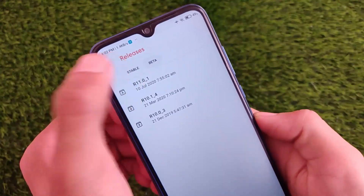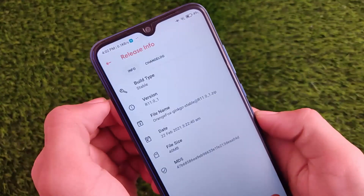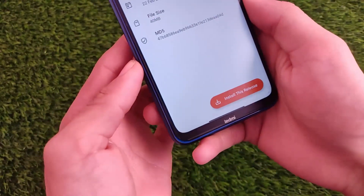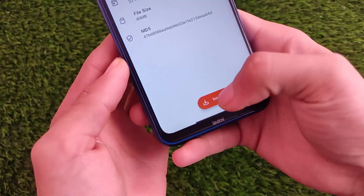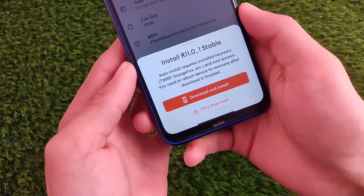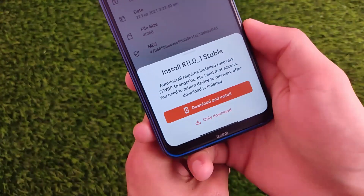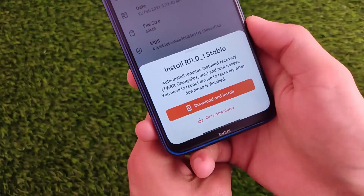You get all those updates — the stable and beta builds — and the latest stable updated build is here at the top. To install it, you can simply click here and install this release. You must have a custom recovery installed, as this is auto-installable. You must have a custom recovery and root access on your device. In my case I don't have root access.